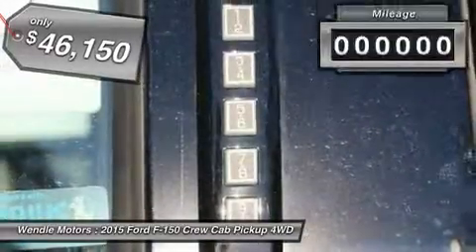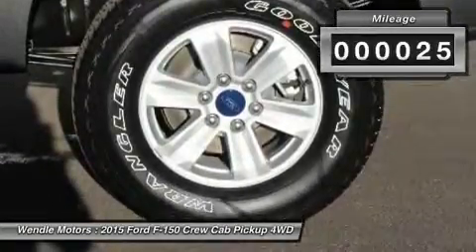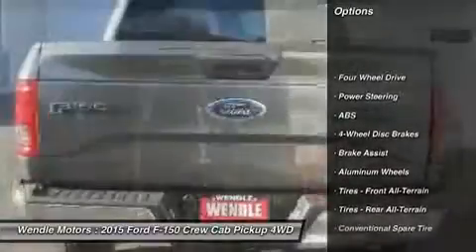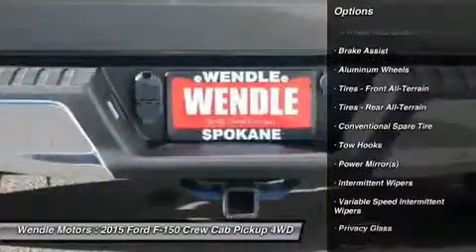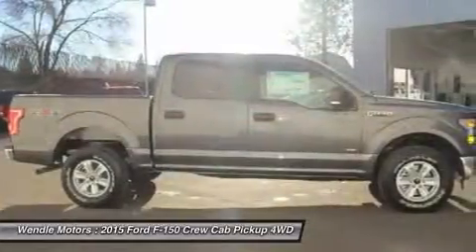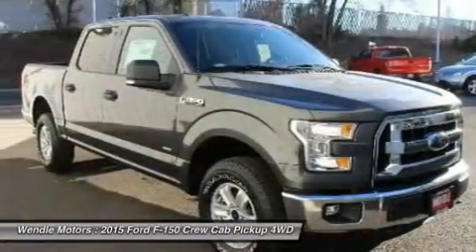This XLT comes with great features including Bluetooth, 4-wheel drive, automatic headlights, keyless entry, tire pressure monitors, cruise control, and aux audio input. Buy with confidence knowing Wendle Ford Sales has been exceeding customer expectations for many years and will always provide customers with a great value.